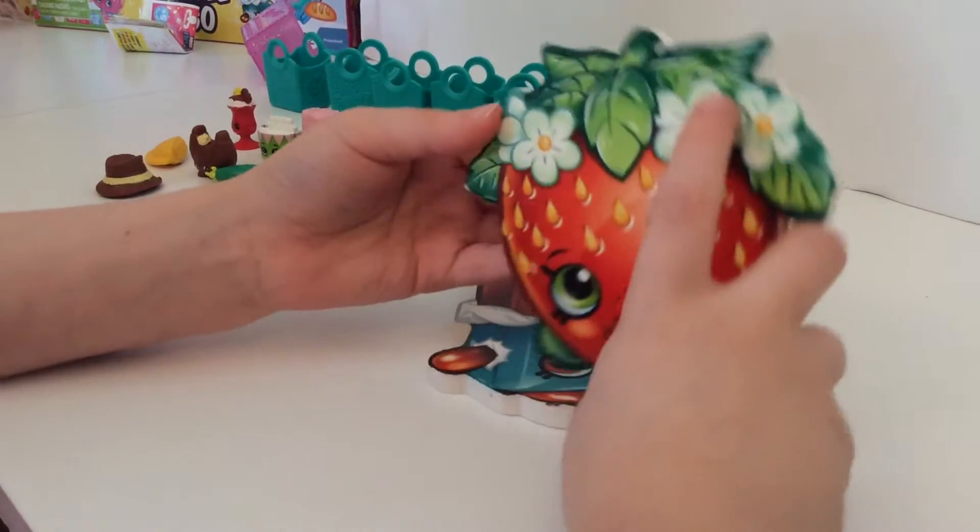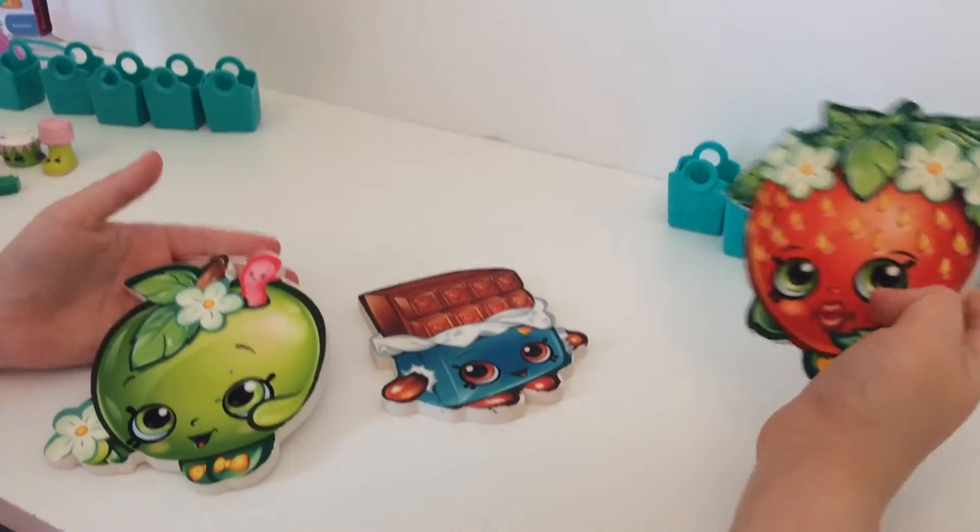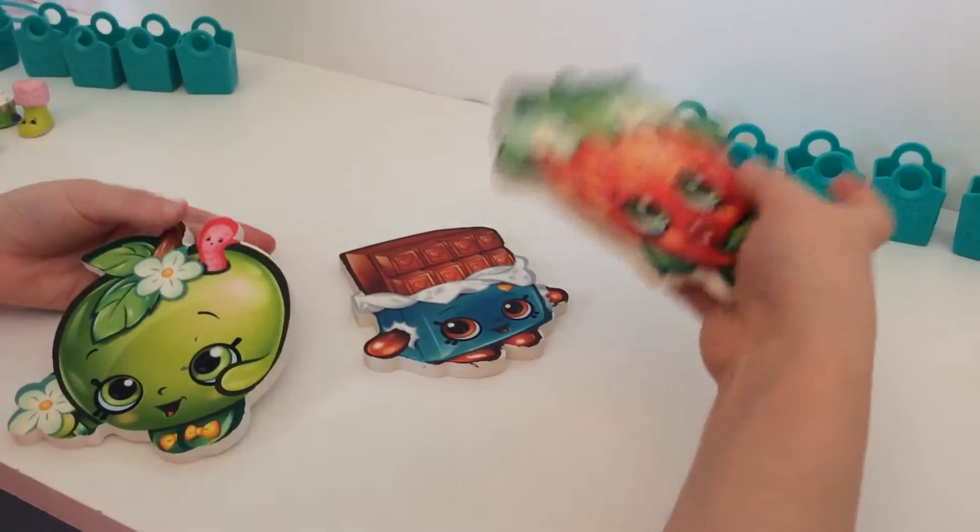Cute! I think it smells good. This just smells like an eraser I guess, but kind of smells pretty.